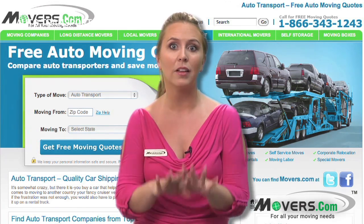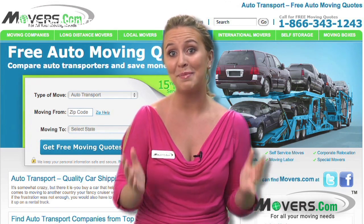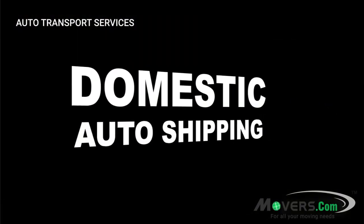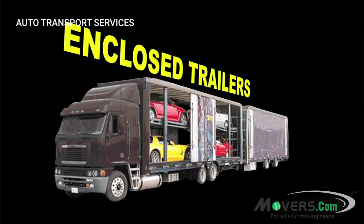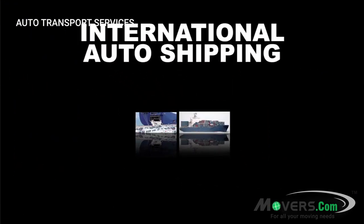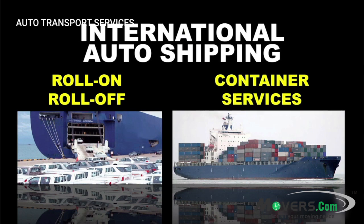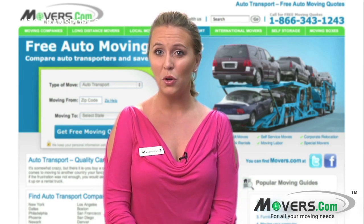I wish that I could just put my vehicle in a giant cardboard box and stuff it with newspaper, but auto shipping is much more complicated than that. We'll begin by going over domestic auto shipping, including open air and enclosed trailers. Then we'll talk about international auto transport using roll-on, roll-off, and container services. Finally, we'll wrap things up with the prep you'll need to do before shipping your vehicle.